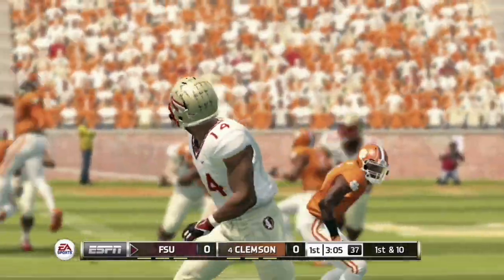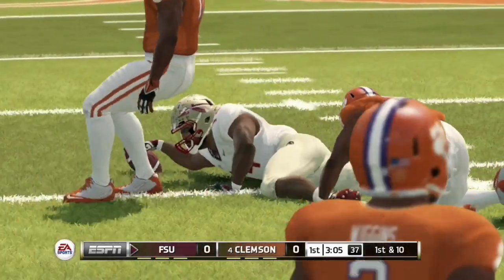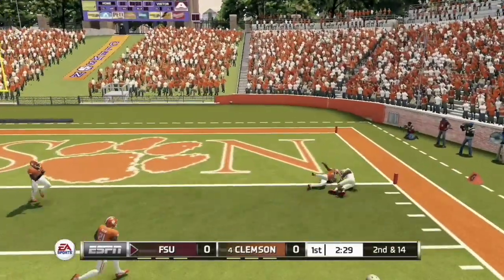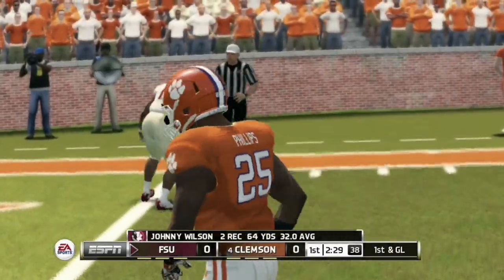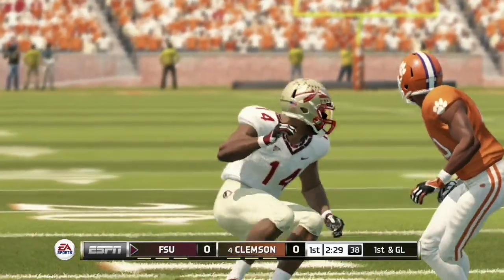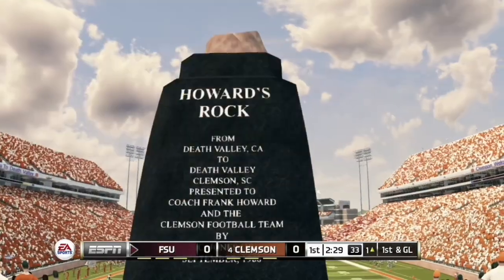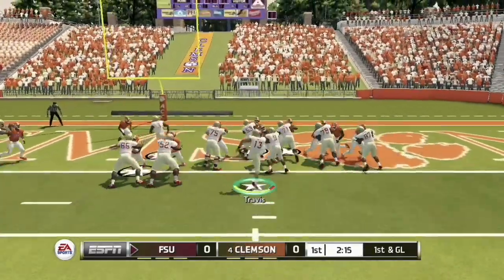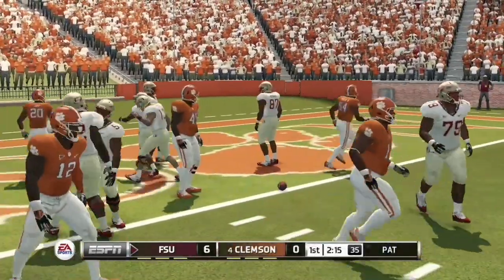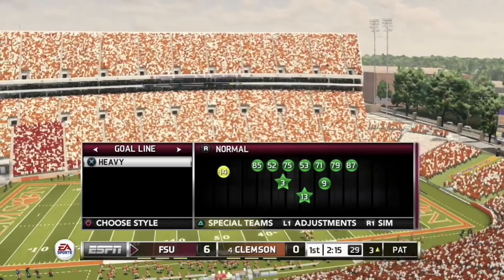The pressure almost gets there but Jordan Travis slips it through to his receiver for a big gain. On second and 14, Travis finds Johnny Wilson again for a 19-yard reception, making it first and goal at the half-yard line. That Travis-to-Wilson connection is going to be lethal throughout this game. On first and goal, Jordan Travis keeps it himself on a quarterback draw, hurdling into the end zone. Florida State leads 7-0 with 2:15 remaining in the first quarter.